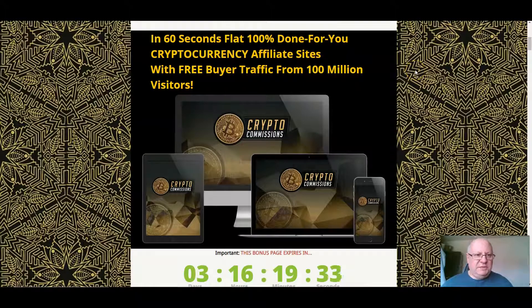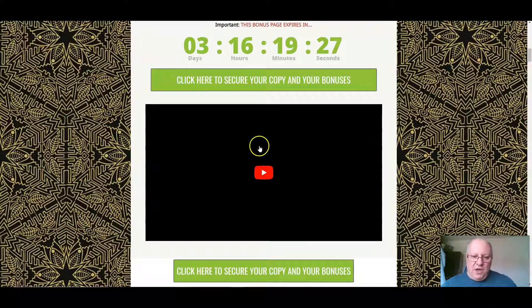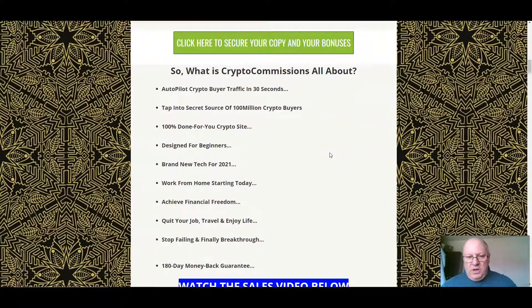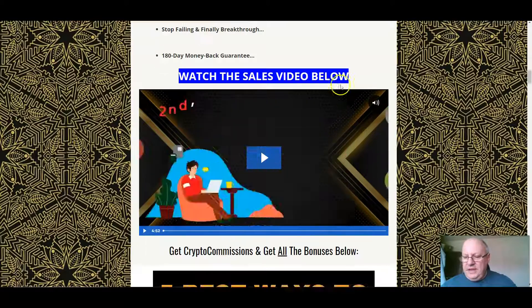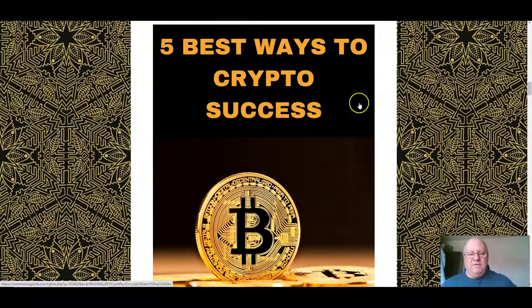So let's first deal with these custom bonuses. When you click on the link underneath, you'll come through to this page here. This video that I'm recording will be here, and this is about what Crypto Commissions is all about. You can watch the sales video either here on my bonus page or over on the sales page — it's entirely up to you.